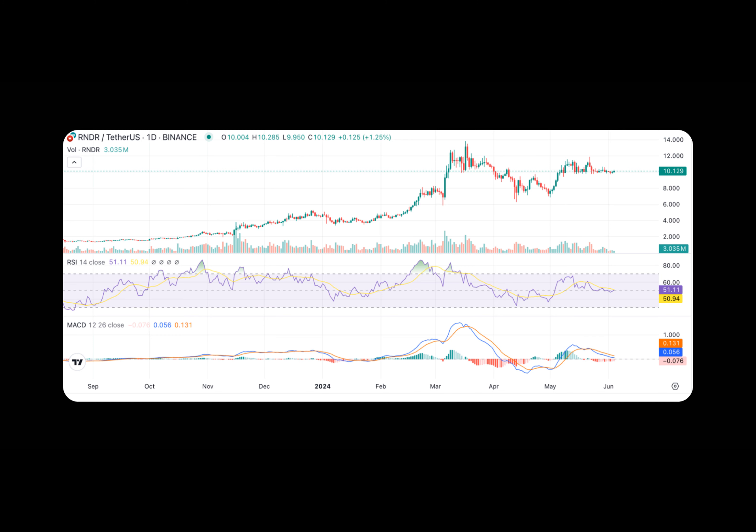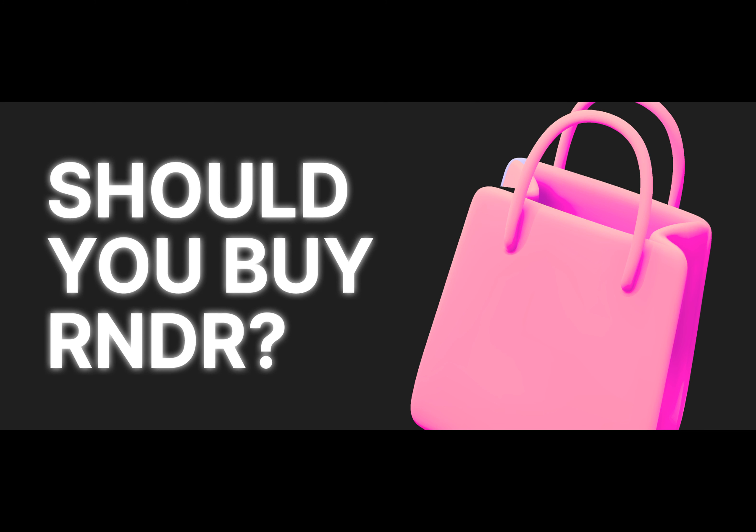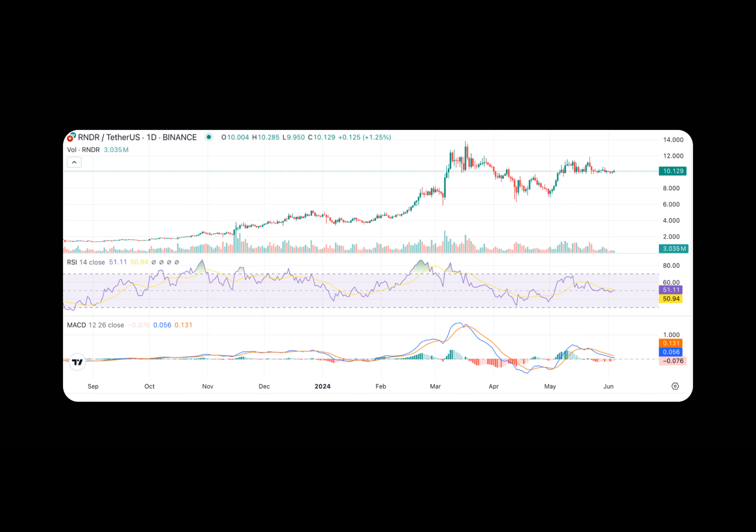What about the future of RNDR? Analysts expect RNDR to witness significant price hikes in the near future, with estimates reaching $25.76 by the end of July 2024 and $47.15 by 2025. Longer-term estimates indicate that RNDR prices could reach between $253 and $0.40 by 2030, representing a potential increase of 298.66%.